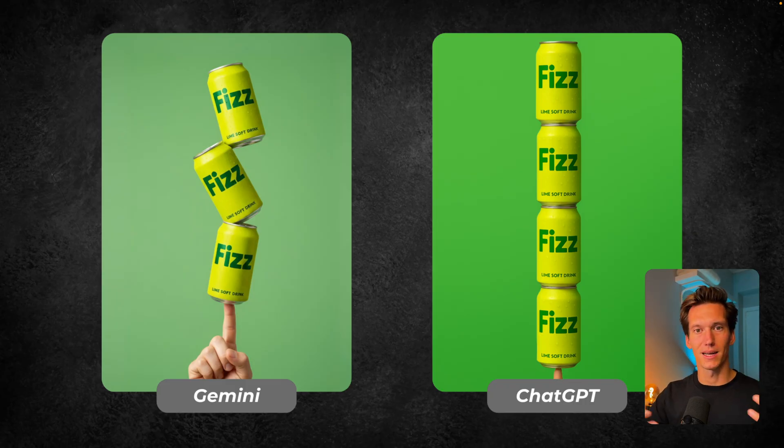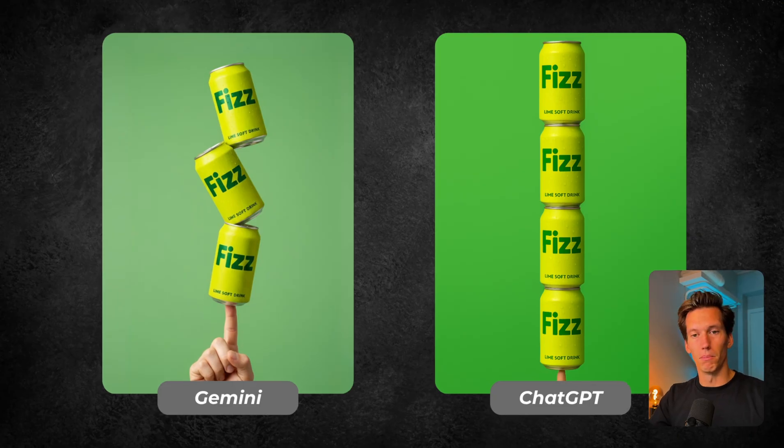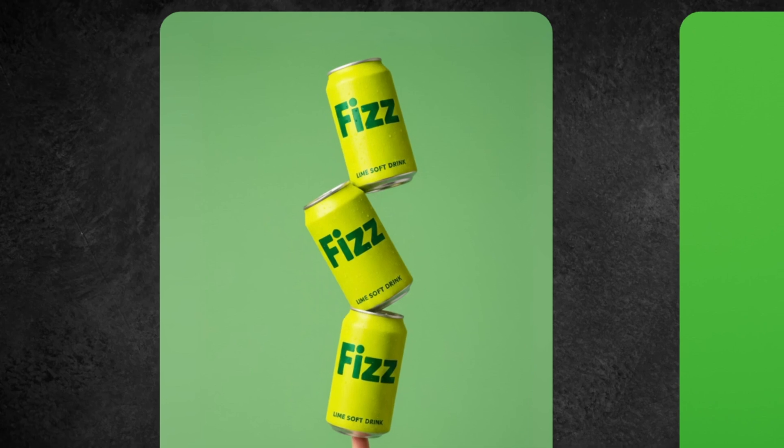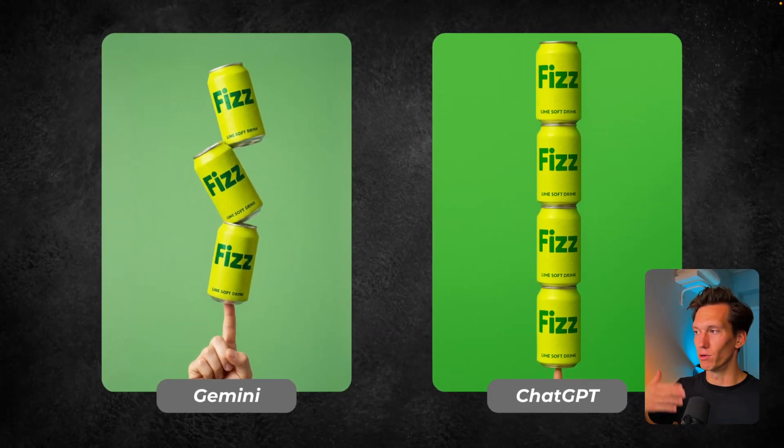On the left side it's a bit more visually intriguing — it has some balance, some depth, some dynamics, and that's what I want. Maybe I would give it a couple more runs since the top can isn't stacked in a very realistic way. But it's a minor tweak; if we run it two or three more times I think we can get to a pretty cool result.